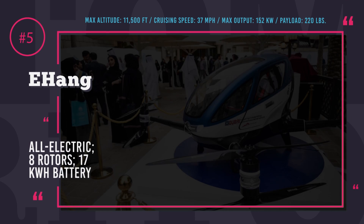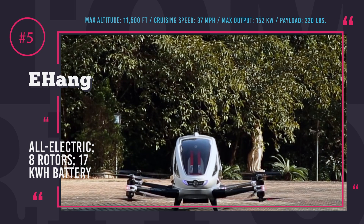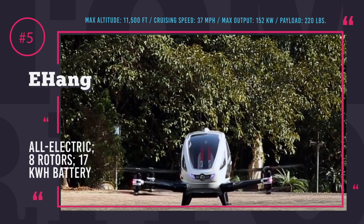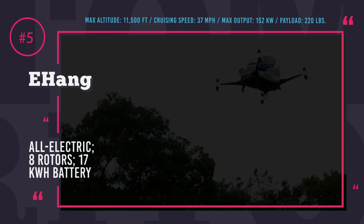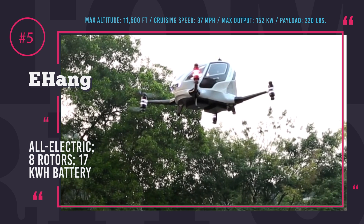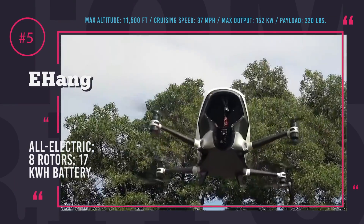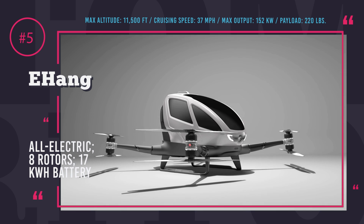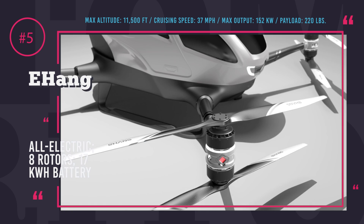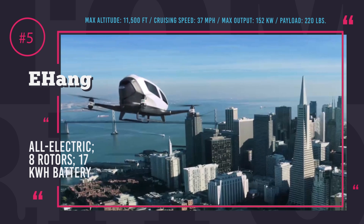Yihang-184. Chinese manufacturer Beijing Yihang Creation Science and Technology believes drone quadcopter technology is not limited to filmmaking. They have a nearly operational prototype of the first AAV in the world. Yihang-184 is an autonomous aerial vehicle — a giant flying one-passenger drone that can take you anywhere without a pilot. This AAV is all-electric with a 17 kWh battery providing up to 25 minutes in the air. With a cruising speed of 37 miles per hour, Yihang can operate within a 10-mile radius at a maximum altitude of 11,500 feet.